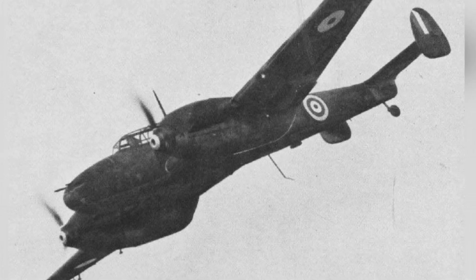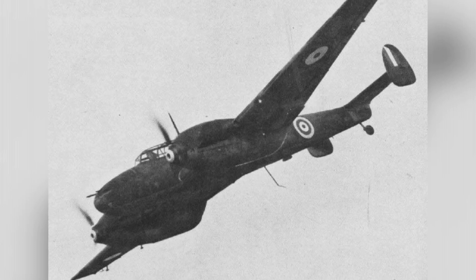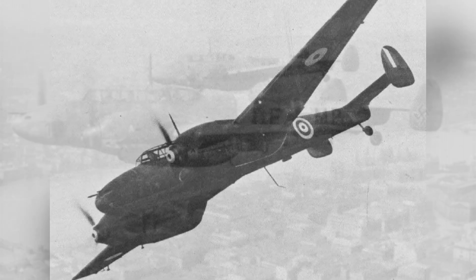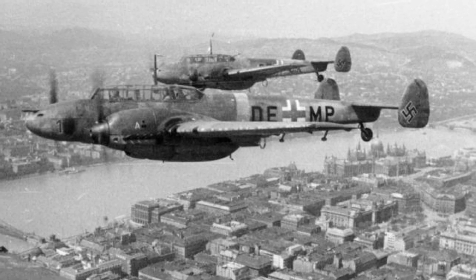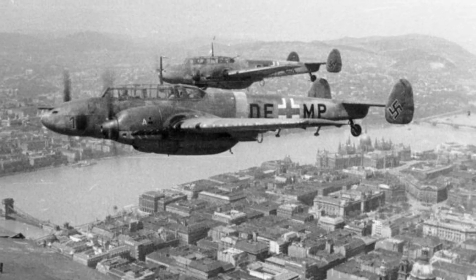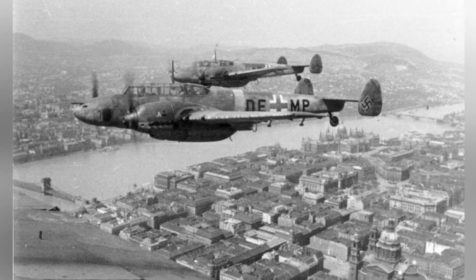German aircraft designations during this period were based on a two-letter abbreviation of the manufacturer's name. Messerschmitt acquired another company in 1938 and renamed it Messerschmitt AG. Consequently, all Messerschmitt aircraft introduced to the Luftwaffe after that were designated with the Me prefix.